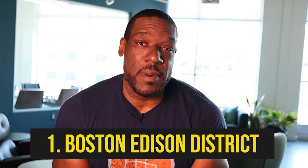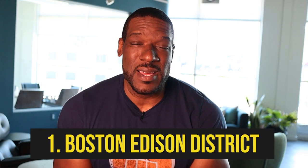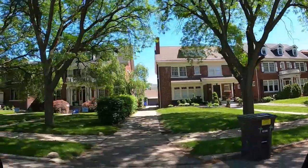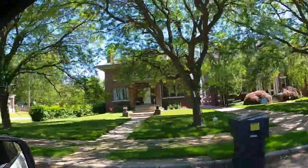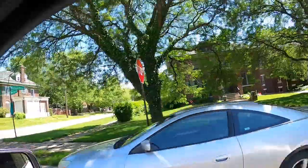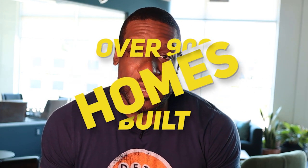Coming in at number one is the Boston Edison Historical District. This is definitely one of my favorite places to take people who are shopping to move to Detroit from out of state, because I don't know of any other place where you can get more bang for your buck. Fun fact: it's actually one of the largest historical districts in the entire United States, with over 900 homes. It's made up of four different blocks: Boston Boulevard, Chicago Boulevard, Longfellow Avenue, and Edison Avenue.